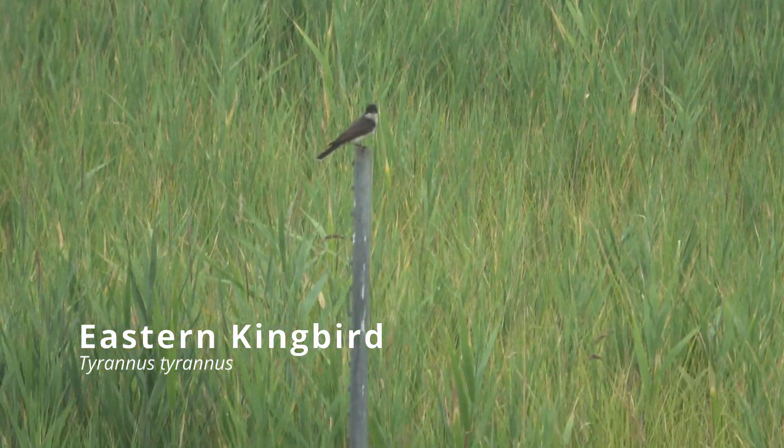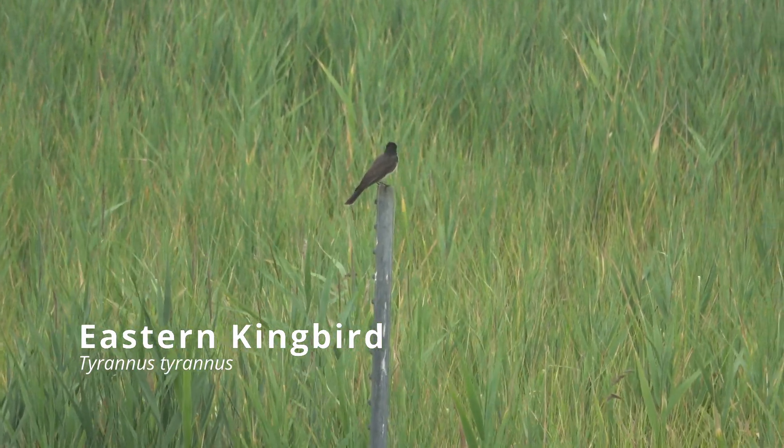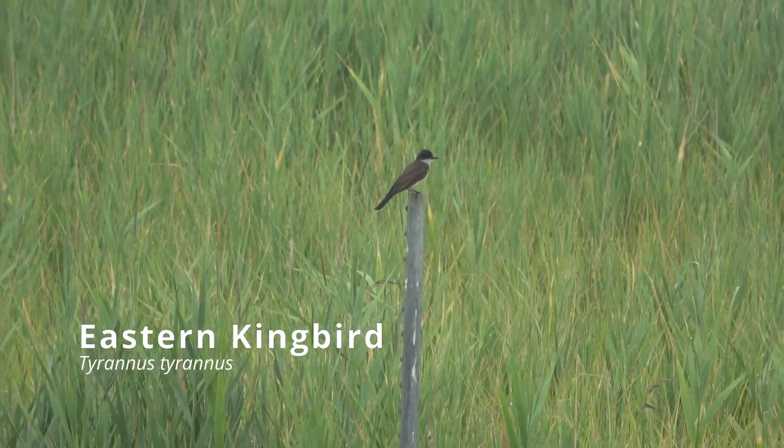This pair of eastern kingbirds on the side of the road was very showy and showed many behaviors.